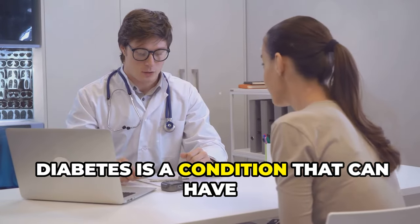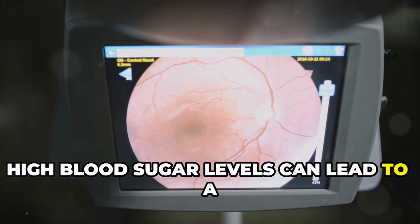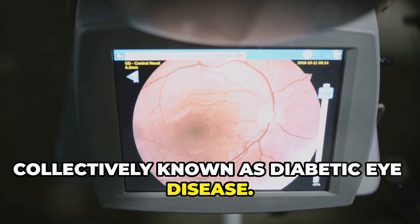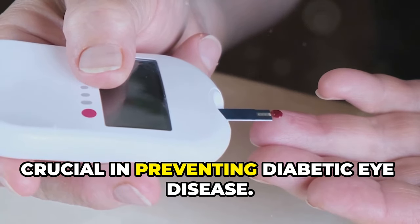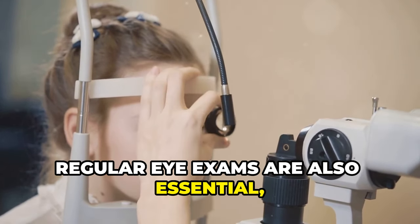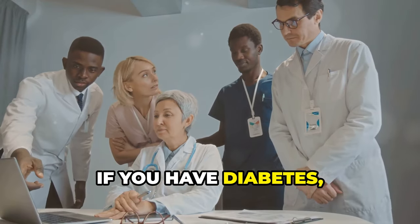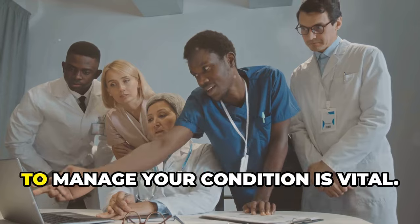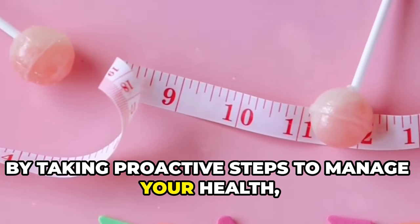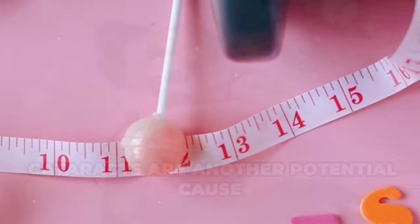Diabetes is a condition that can have significant effects on your vision. High blood sugar levels can lead to a range of eye problems, collectively known as diabetic eye disease. Managing your blood sugar levels is crucial in preventing diabetic eye disease. Regular eye exams are also essential, as they can detect early signs of damage. If you have diabetes, working closely with your healthcare team to manage your condition is vital. By taking proactive steps, you can reduce the risk of complications and maintain clear vision.